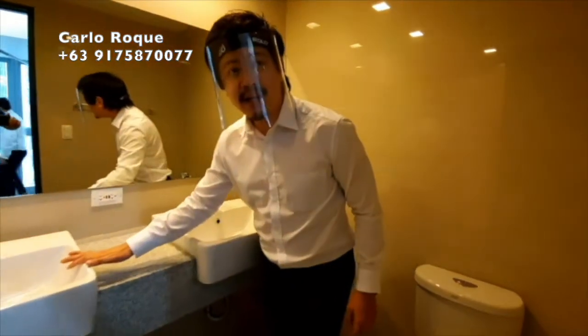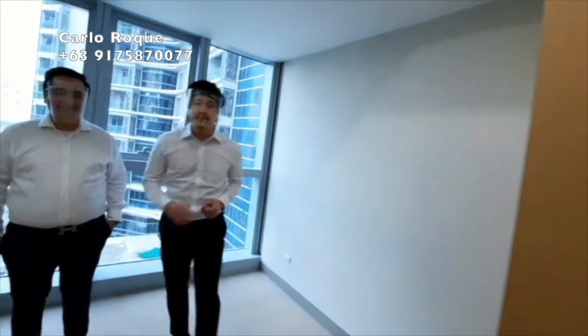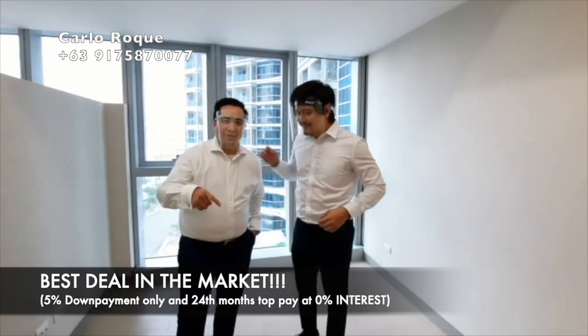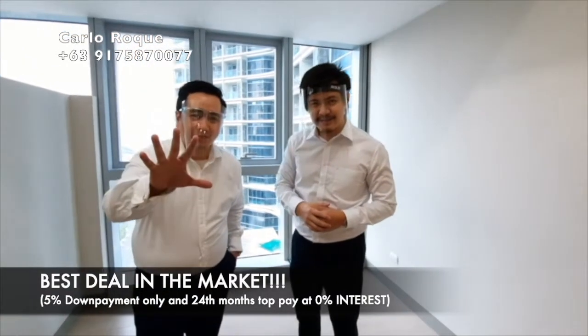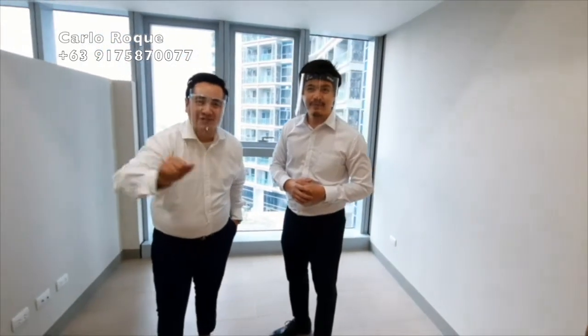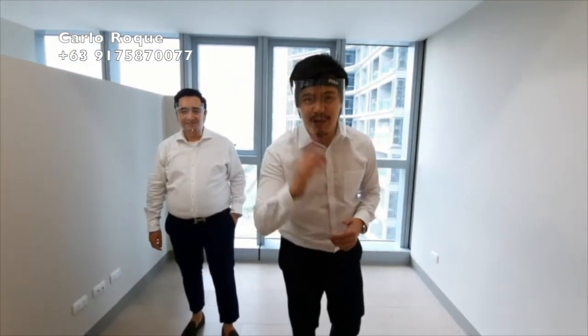The master bath has a lavatory and a bathtub. Now is the best time to invest in Uptown Park Suites. The best promo available requires only five percent down payment and then 24 months of amortization with zero interest. If you have questions or inquiries, just comment down below and our top producers will answer you right away.